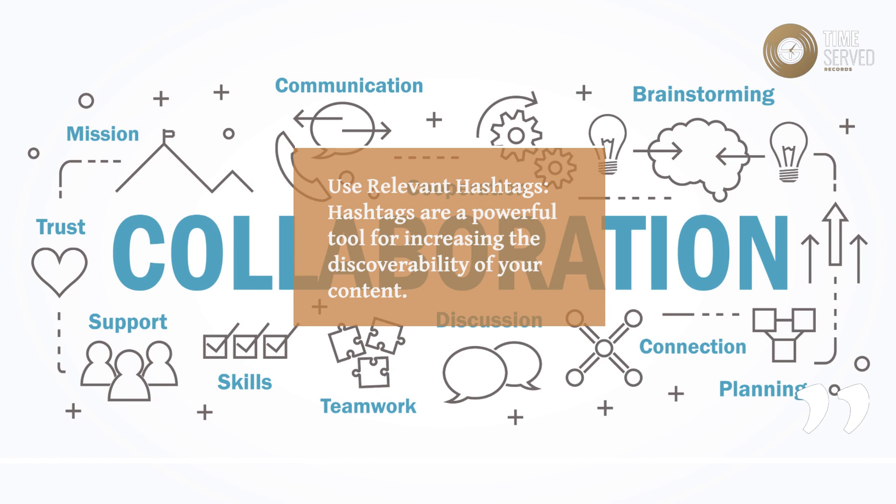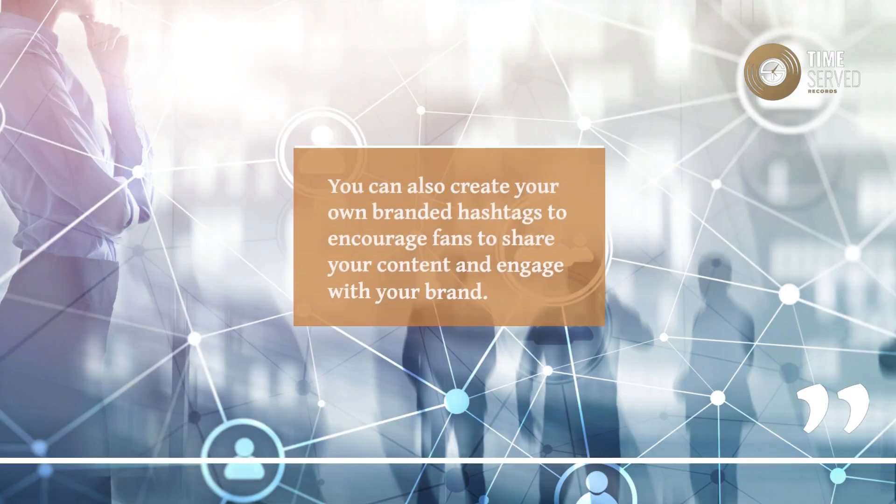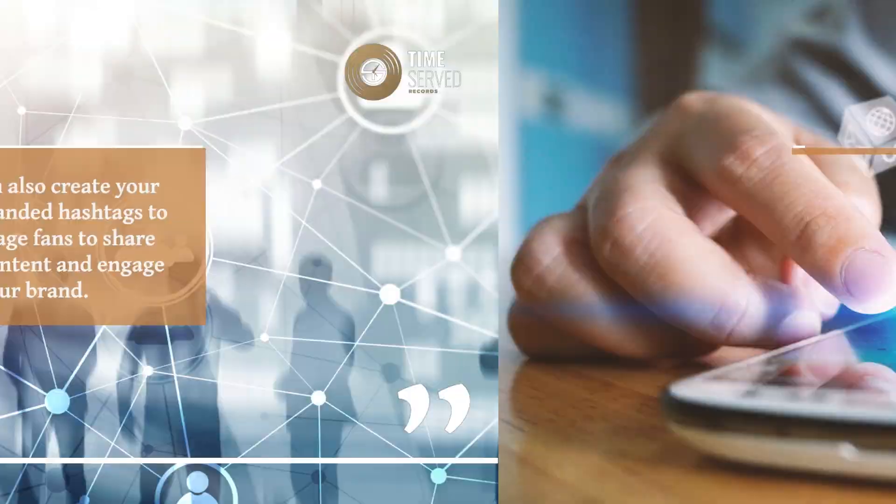Use Relevant Hashtags. Hashtags are a powerful tool for increasing the discoverability of your content. You can also create your own branded hashtags to encourage fans to share your content and engage with your brand.